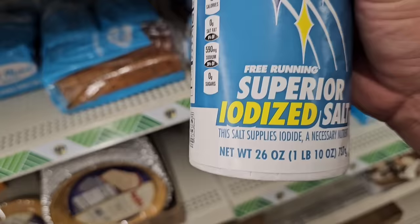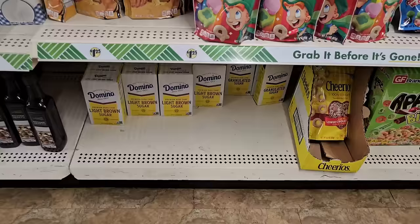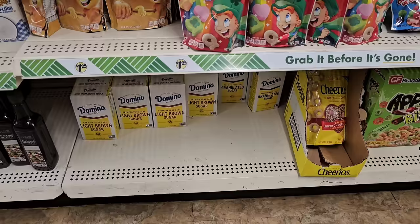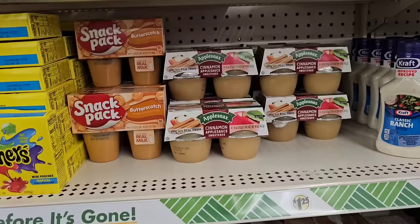Superior iodized salt at $1.25, and I'm glad to see they have it in. They moved the sugar, but they do have one-pound boxes of granulated sugar — I haven't seen that at any of our Dollar Trees in a while. It's usually the confectioner's sugar, which I don't see any of. But they got the light brown sugar in too.